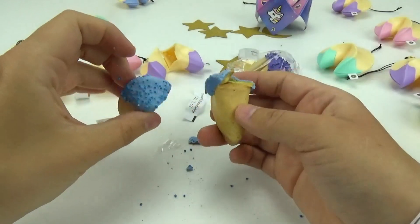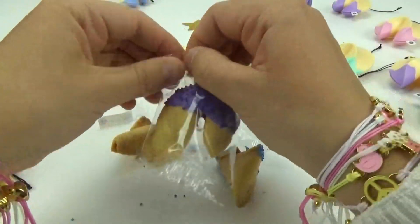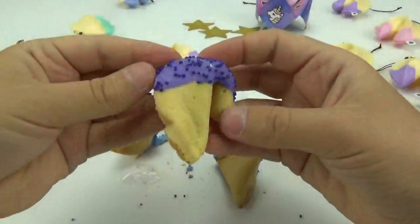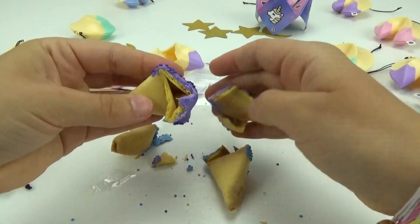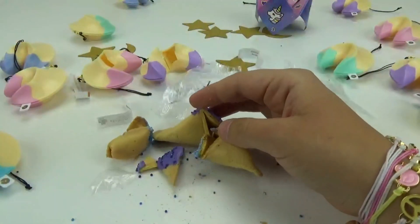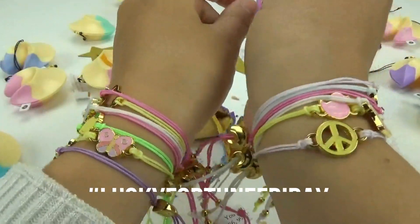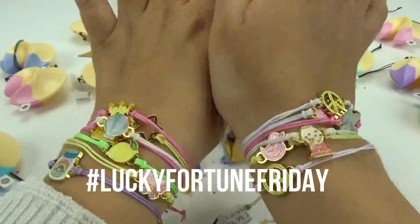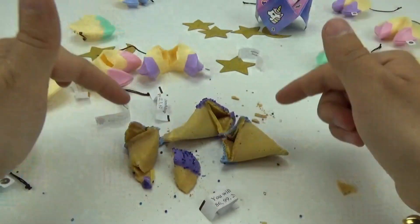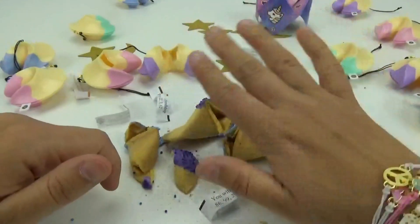Oh my goodness, you guys, these are delicious! I love the purple one — these are so cool and so tasty. We hope you guys enjoyed this Lucky Fortune Friday unboxing of the new Lucky Fortune Wear Your Luck bracelet. Thank you so much to Wowie and Lucky Fortune for sending us this amazing gift box full of goodies. Don't forget to like, share, and subscribe — until next time, friends, bye!